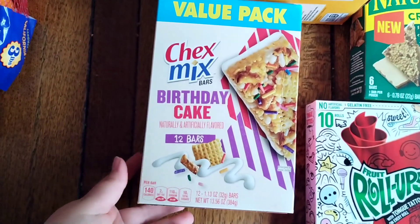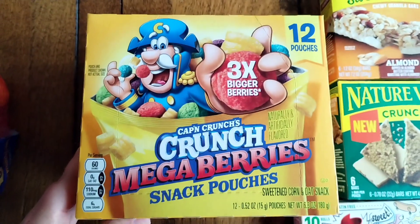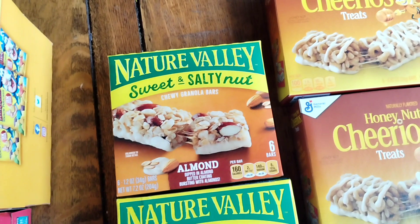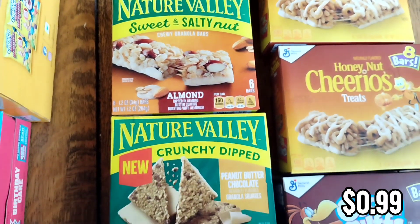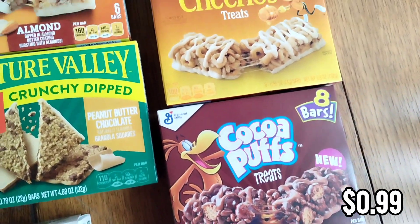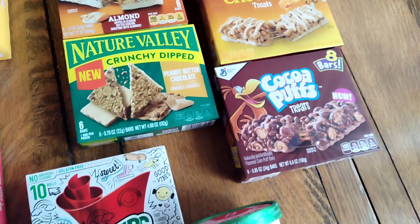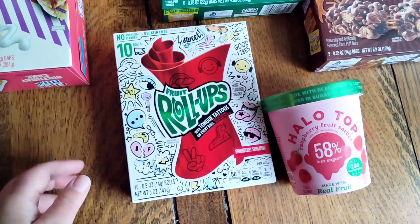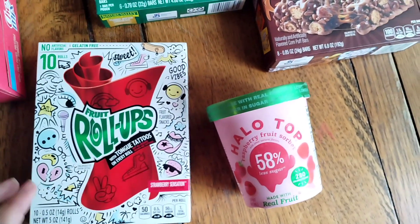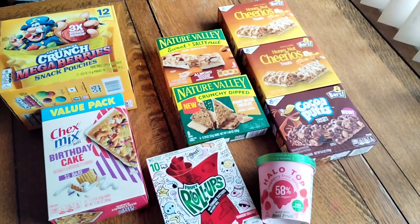I spent $10 on all of this from Grocery Outlet — everything was 99 cents except the ice cream. I got Chex Mix bars for soccer snack duty, crunch berries snack pouches (12 pouches for 99 cents), Nature Valley almond bars (six for 99 cents) for my husband's work lunches, peanut butter chocolate granola squares for 99 cents, cocoa puffs cereal bars (eight for 99 cents), and two packs of Honey Nut Cheerio treats. Then there's a TikTok trend with fruit roll-ups and ice cream, so I got strawberry fruit roll-ups and raspberry fruit sorbet for $1.99 to try it.